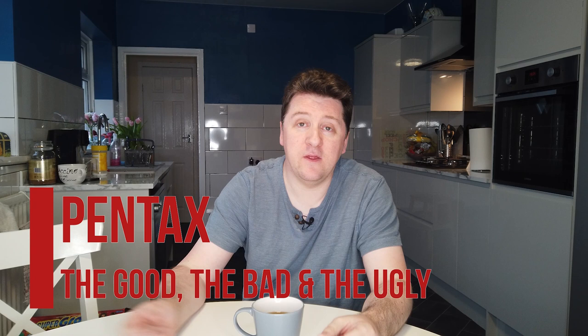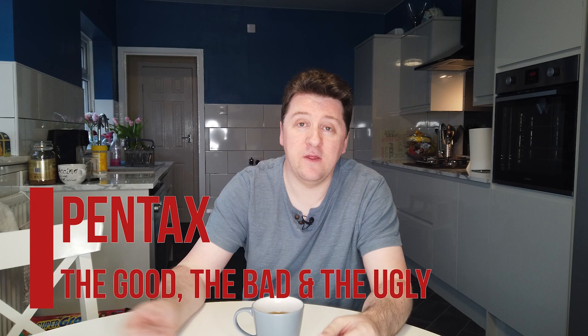Today I'm going to talk about Pentax, their position in the market generally — I'm going to say the good, the bad and the ugly. This is going to be part one of three. Video two I'm going to talk about the lens line-up and where it's going, and the body line-up and where it's going. I'll be back with you in a second and we'll talk about Pentax, its current position in the market, the good, the bad and the ugly.